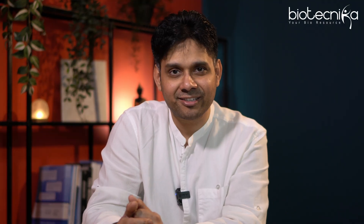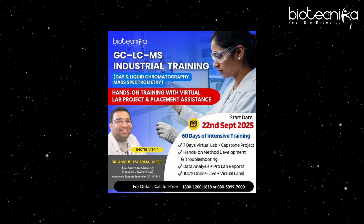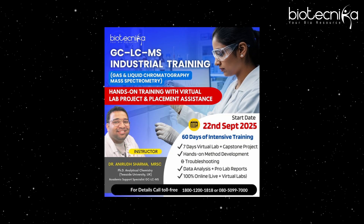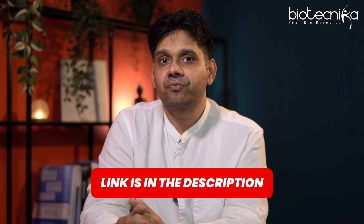This job-market-ready skill set always helps candidates get placed. Just last week we placed somebody who had these skills. Now that we are launching the training on our platform, we'll be able to place more candidates. Companies are already knocking on our doors asking for candidates like this. The course starts from the 22nd of September and might not be repeated this year since it is a long program. Please go ahead and enroll. You can WhatsApp us via the link in the description, and our team will guide you on how to become job ready in the biotech market.